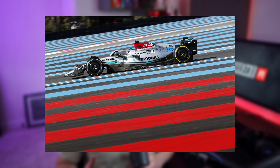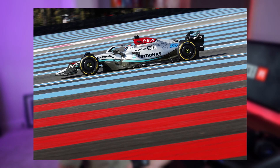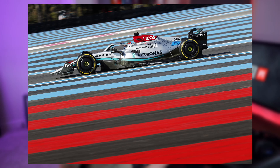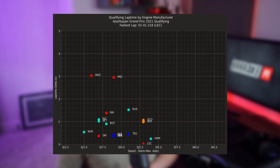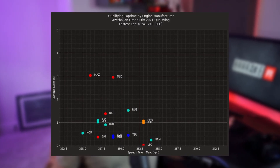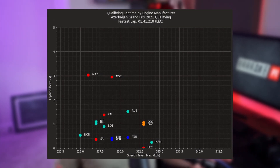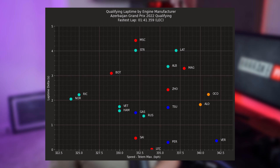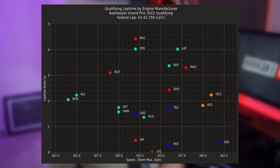On circuits with very long straights like Baku or Paul Ricard, which tend to be lower downforce, the teams tend to take off a bit more rear wing, or at least they have a more effective DRS system compared to last year. For example, here's Baku in 2021, where most of the teams ended up between 325 and 335 km/h. But in 2022, a lot of teams took off a lot more wing, with top speeds exceeding 340 km/h.